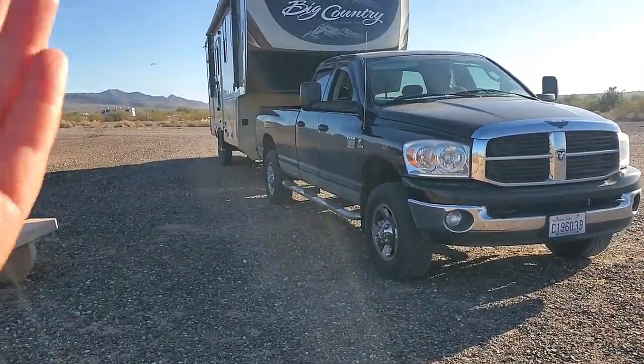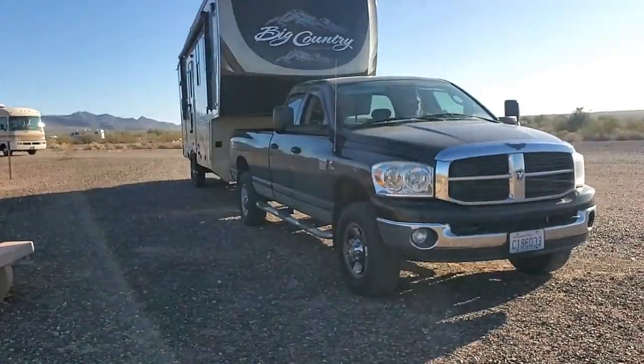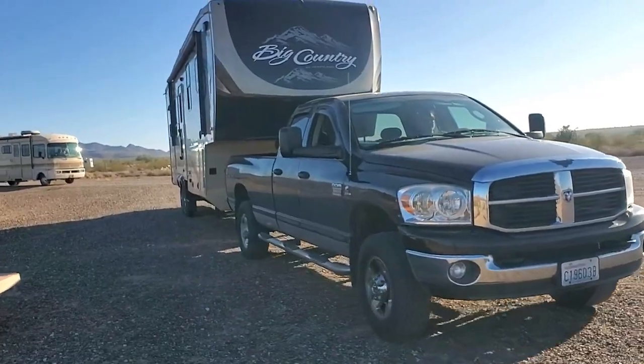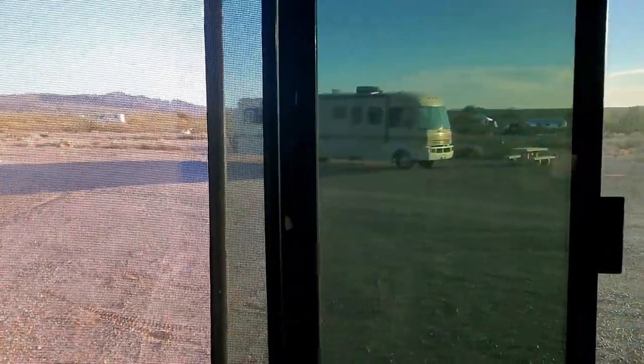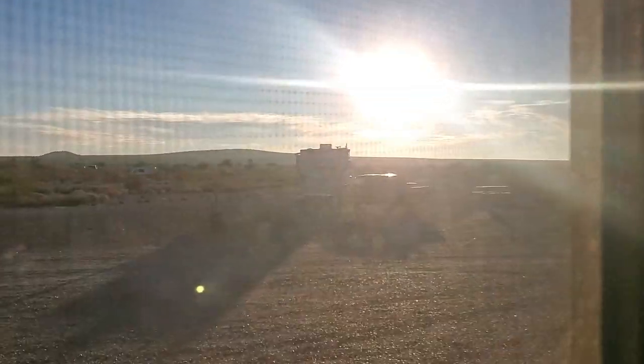Alright, we got our spot. We've got Dave and Bella over there, and Aja's over there in the sun.